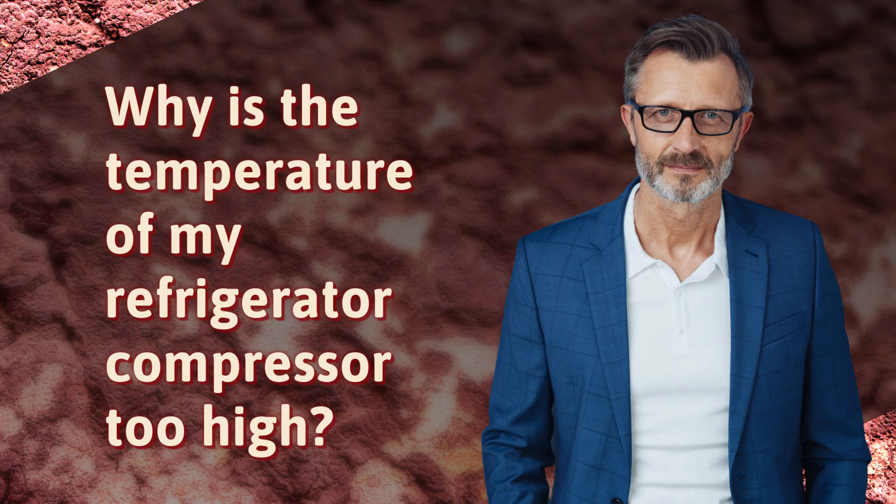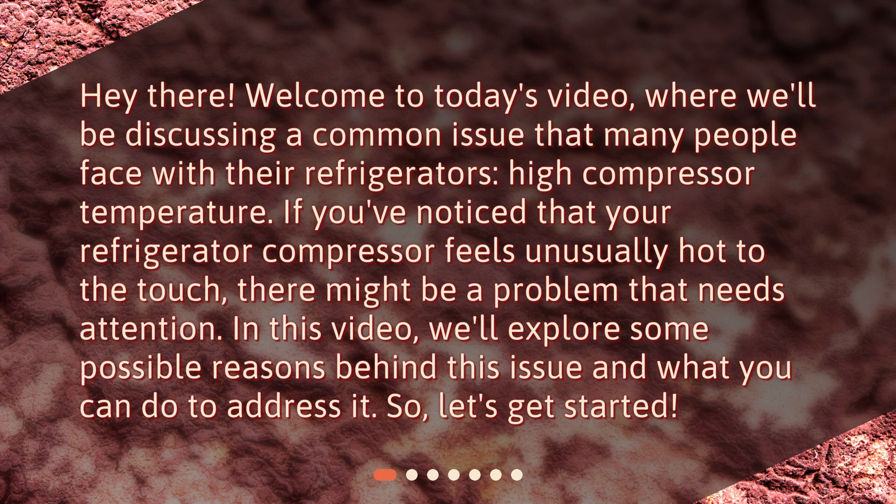Why is the temperature of my refrigerator compressor too high? Welcome to today's video where we'll be discussing a common issue that many people face with their refrigerators: high compressor temperature. If you've noticed that your refrigerator compressor feels unusually hot to the touch, there might be a problem that needs attention. We'll explore some possible reasons behind this issue and what you can do to address it.